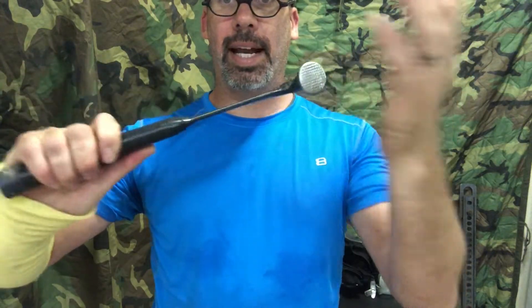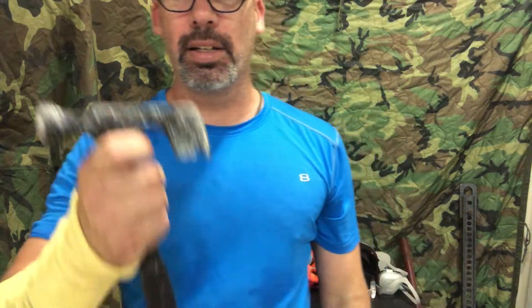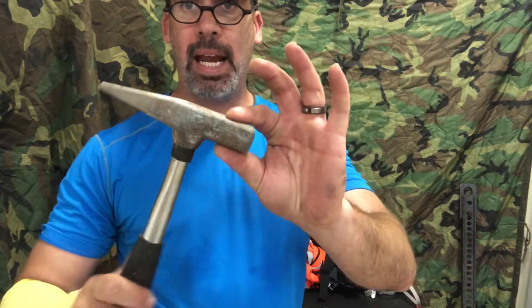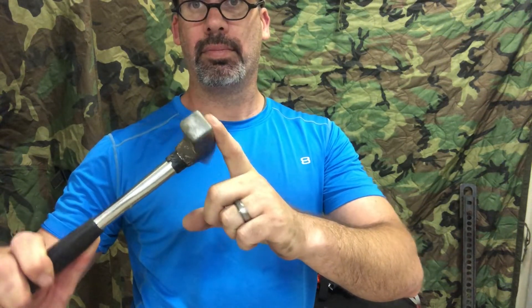The drywall hatchet has a hammer on one end and a hatchet on the other — great for cutting open doors, moving debris, using as a debris hook, and it's also a defensive tool. Another hammer option is the ice pick hammer, which has a point on the back and a hammerhead on the front — you can definitely drive this through a door to pull it open.